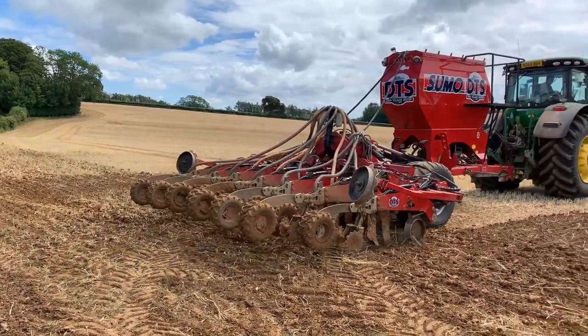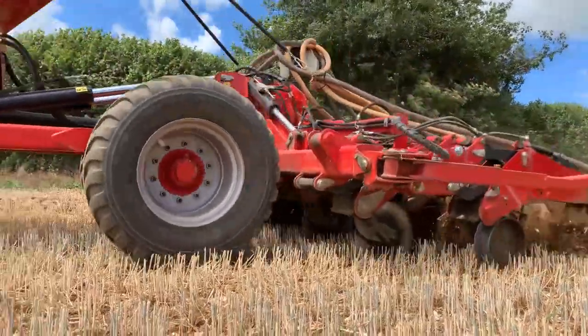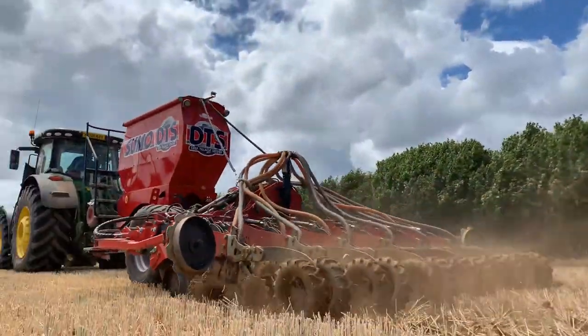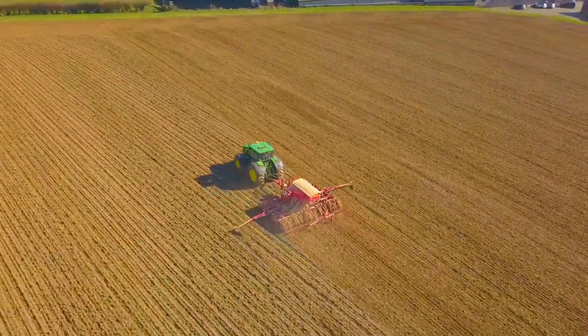Traditionally in farming the calendar would have started with planning the land ready to drill the seeds. You would have plowed in the autumn ready for your spring crops. As you can see here, we're going straight in with the drill. As farmers have progressed, we've started direct drilling, which reduces a lot of fuel bills, wear on metal, and is much better for the soil, the worms, and keeps carbon in the ground.